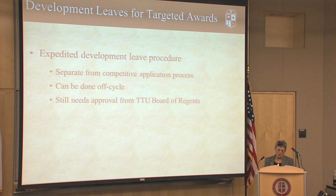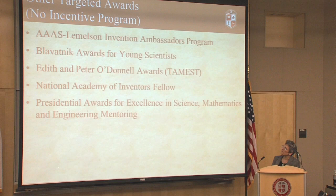As part of going after these targeted awards, some of them would require developmental leave, and for those we would use an expedited developmental leave process. That means the request would be evaluated separately from the standard developmental leave process — the one with the October deadline that goes to a committee. For these targeted awards, it would be separate and can be done in between cycles, so it doesn't have to be submitted by October 1st, which is the standard. But it would still need to get approved by the Board of Regents.